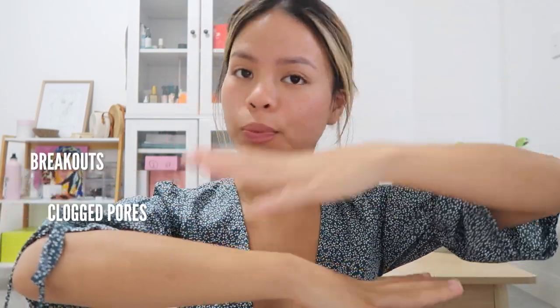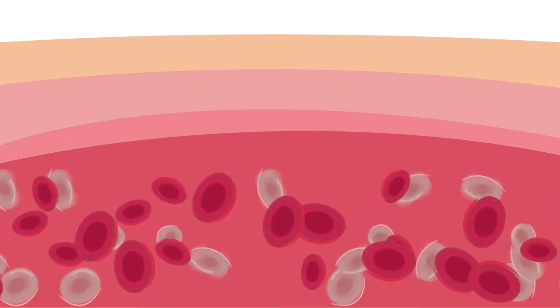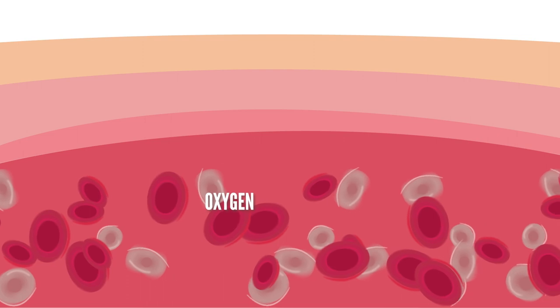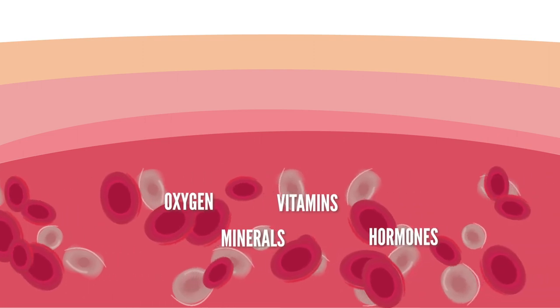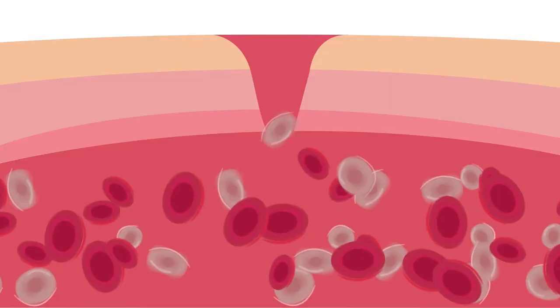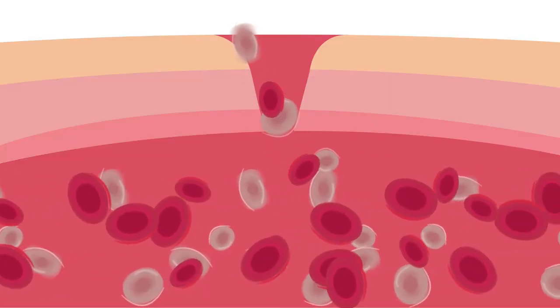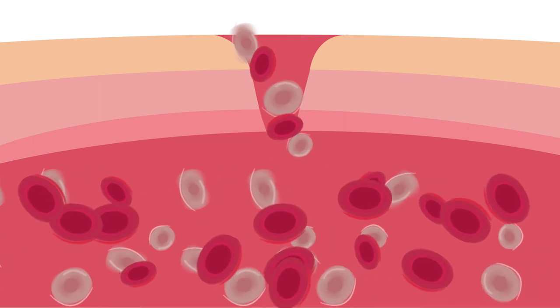I'm going to give you this explanation in layman's terms, because that's how I understood it. So this is the surface of your skin. You have your breakouts, clogged pores, congestion, cystic acne. Underneath your skin is your blood circulation. Your circulatory system has a role of bringing nutrients — think about oxygen, vitamins, minerals, hormones, everything in between that allows the repair of the skin. If it is slow and stagnant, then it's not going to be able to get rid of that waste in an efficient way, and your skin is not going to repair at its most optimal level.